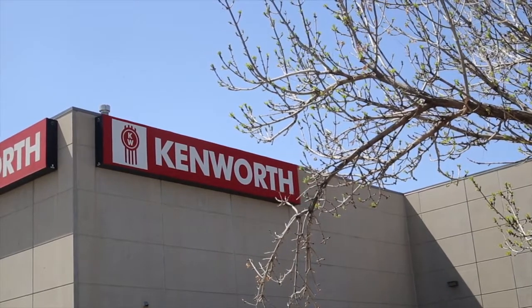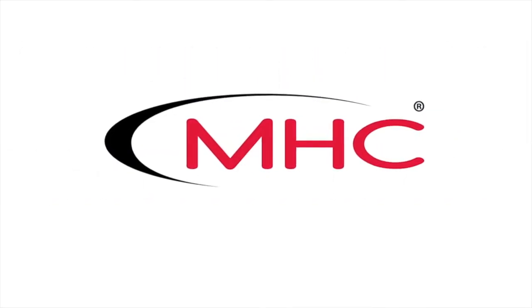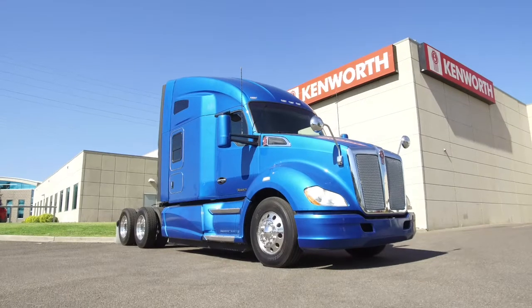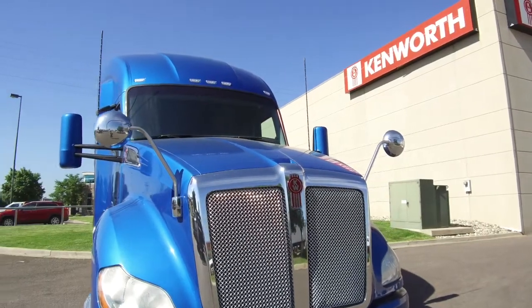MHC Kenworth, Denver, Colorado — the world's best in new and used trucks. A gem is waiting to get to work on the MHC Denver lot: this 2014 Kenworth T680.